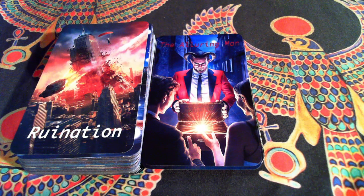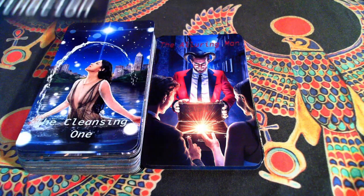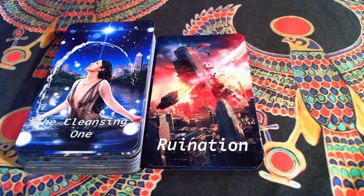You see Ruination here — clearly my version of the Tower. The cool thing with this deck is if you're familiar with the Rider-Waite system, you'll pick this up right away. I wanted it to be simple and to the point without too much abstract imagery or symbolism, because that's just not how I personally work. I'm a very simple, practical guy, and hopefully that translates with the cards.